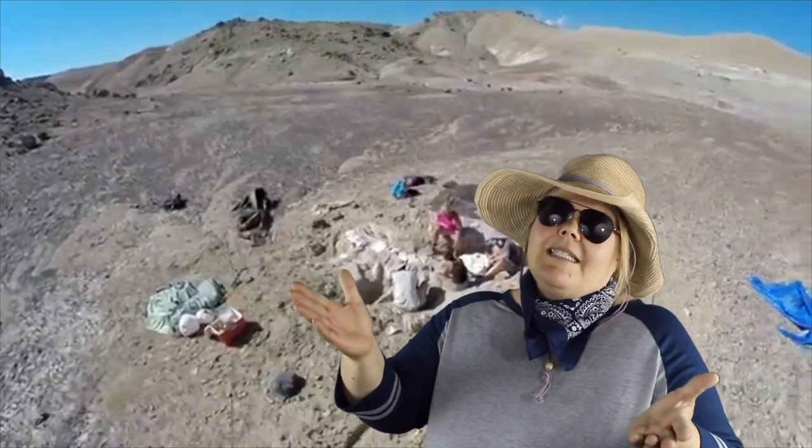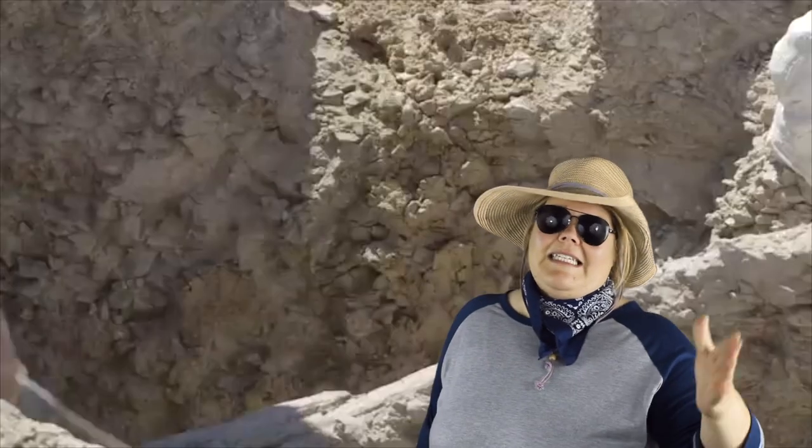This makes me think of a place I went with my family. We went to visit this mammoth dig site. I was so excited. Let me just show you.